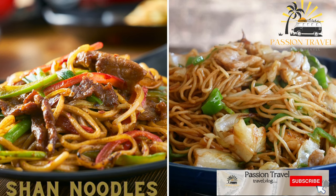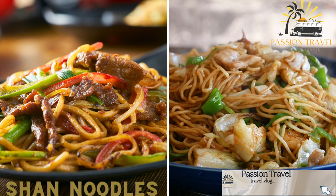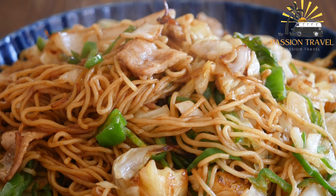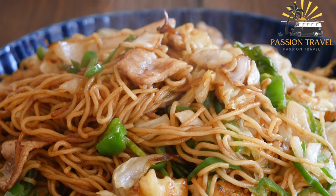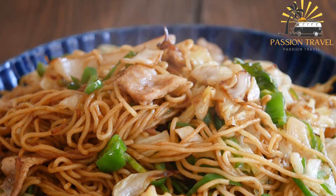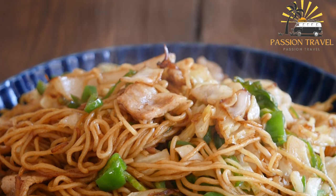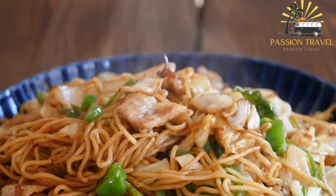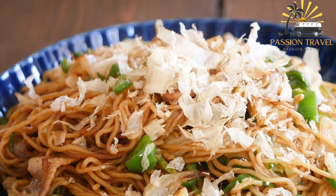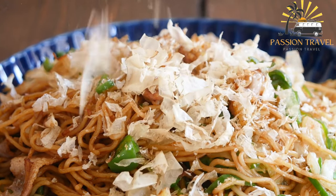Shan noodles are a popular noodle dish from the Shan state, made with thin rice noodles, pork or chicken, and a flavorful tomato-based sauce. The dish can also be found in some parts of Thailand. It typically consists of rice noodles served in a savory broth topped with sliced pork, chicken or tofu, crispy garlic and onion, chopped cilantro, and sometimes tomato or chili sauce. The broth is made with chicken or pork broth, fish sauce, and soy sauce — flavorful and spicy. Shan noodles are a must-try for anyone who loves Southeast Asian cuisine.